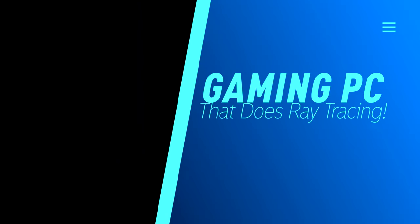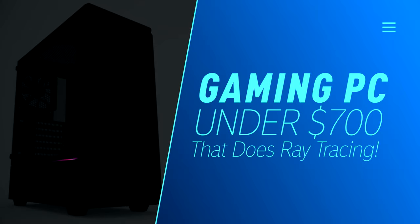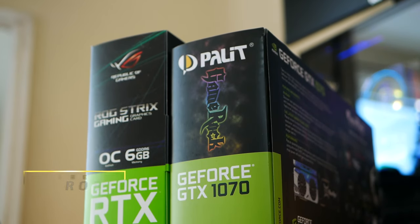Today we're going to build a budget PC with a focus on ray tracing. So if you want to be able to enjoy ray traced shadows in Metro Exodus or Shadow of the Tomb Raider, for example, NVIDIA is currently your go-to.